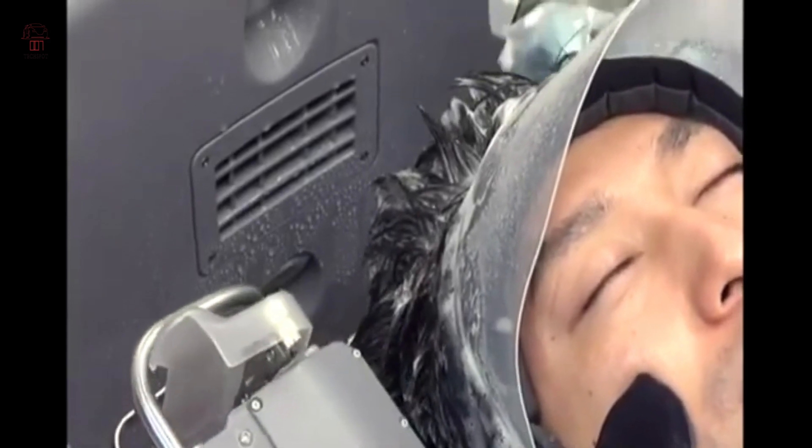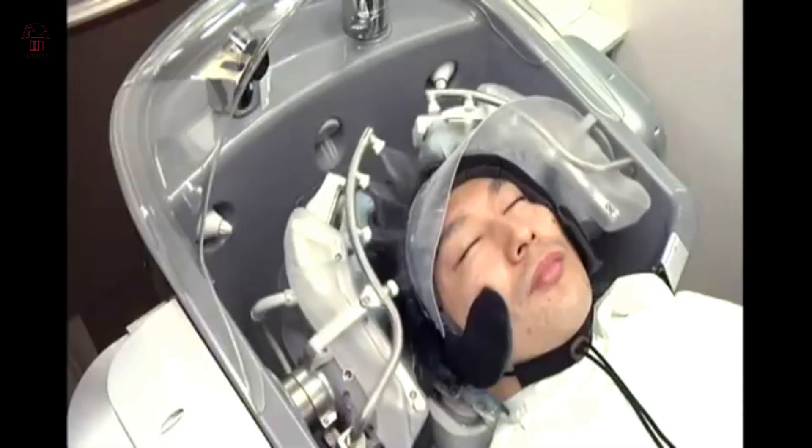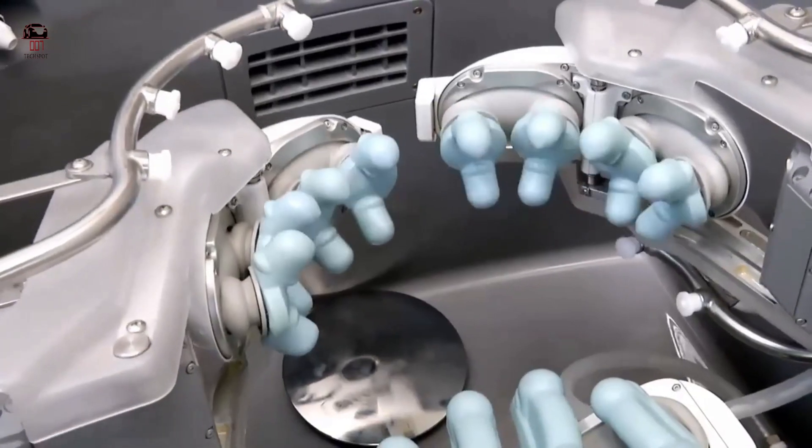Initially the robot uses a large amount of water to loosen up the hair and apply a small amount of hair gel and shampoo to the user. The next step for the robot is to wash the hair using water coming from a number of small nozzles, and then moving on to massage the scalp by applying 24 rubber fingers.